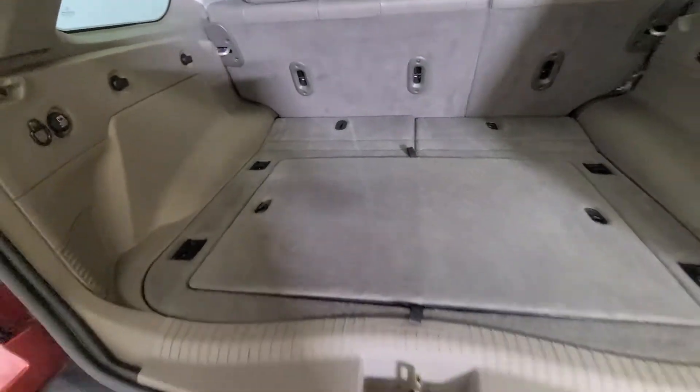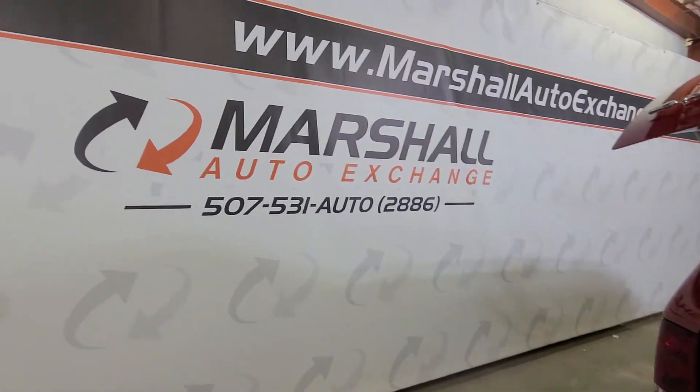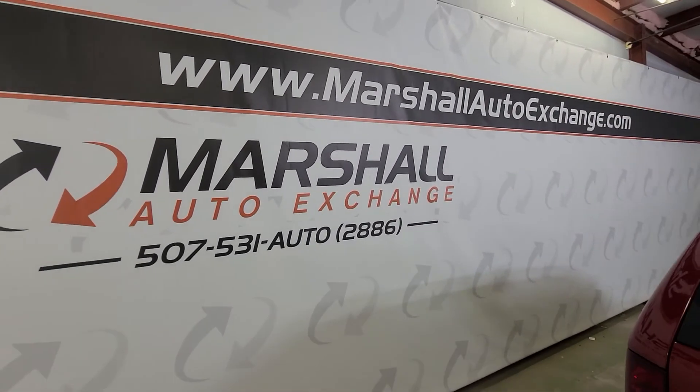So if you're watching a football game, baseball game, or something, you can pop the rear hatch and plug your phone in — you do have power to the back as well, which is a nice feature. If you're interested in scheduling a test drive, you can give us a call or text at 507-531-2886, or find us online at marshallaautoexchange.com.